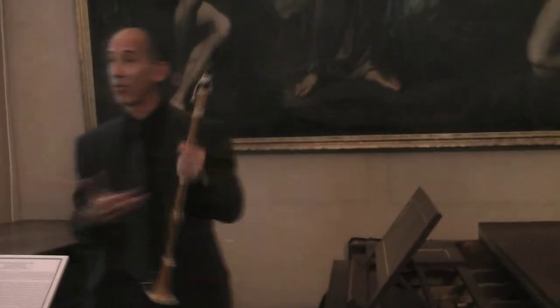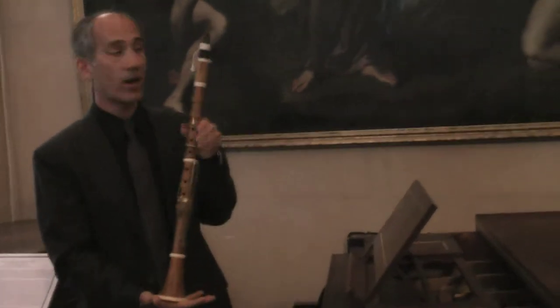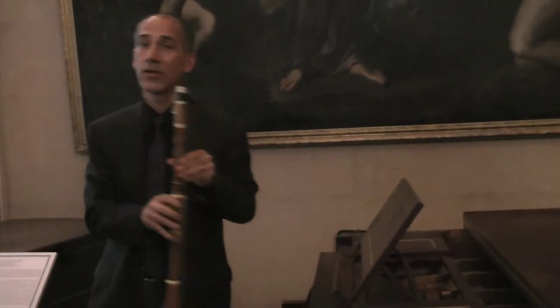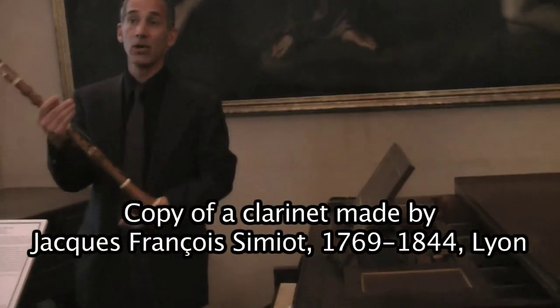They played brand new instruments that function perfectly well. This is a copy of a clarinet that you will see in the display case there, made by Jean-François Sineau, who was a maker in Lyon.